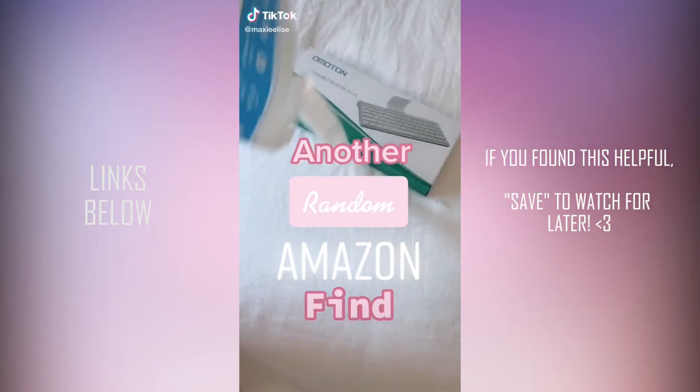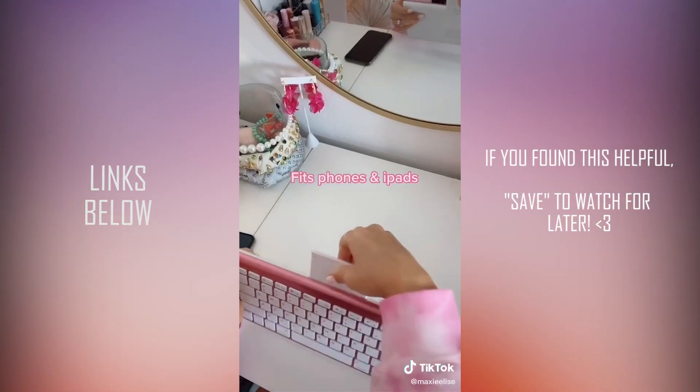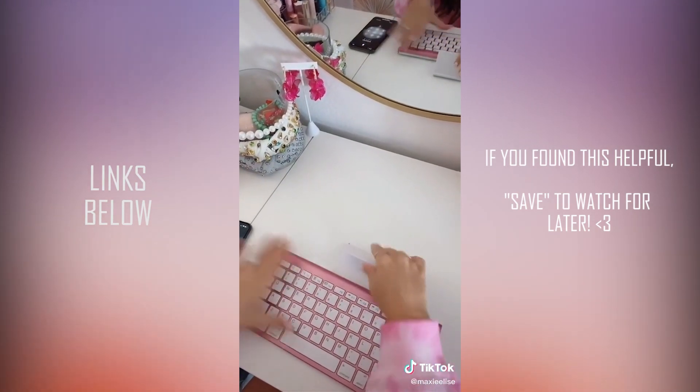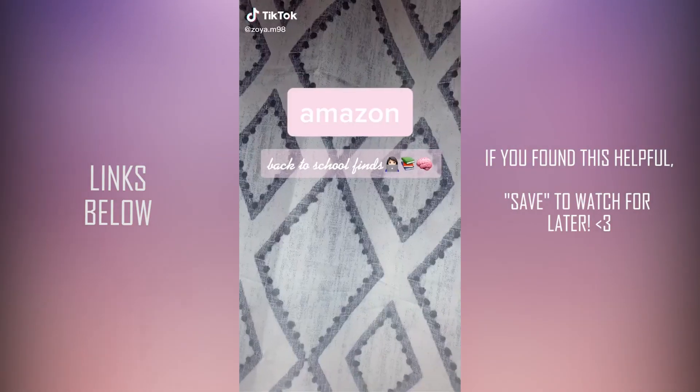Another random thing I bought on Amazon. This has a few features that I really like. First, you just turn it on and you can connect it to your phone with Bluetooth. Second, this stand fits an iPhone or iPad perfectly and this keyboard makes me so much more productive.